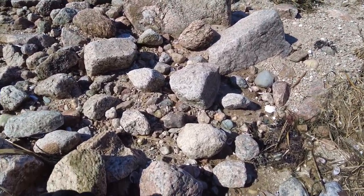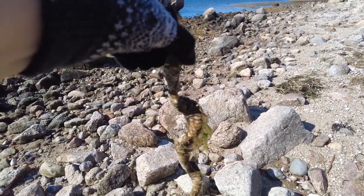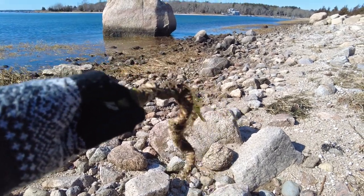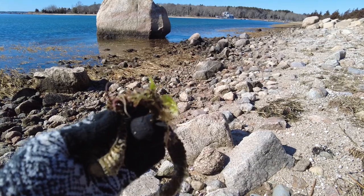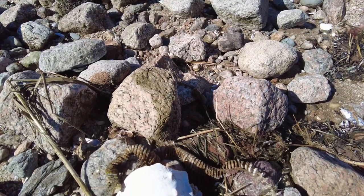Here are the egg casings for the conch. Aren't they pretty? It looks like a spine of some great beast. And of course, nature taking nature — there's some lovely sea lettuce growing upon its back. Sort of a lovely little vignette.